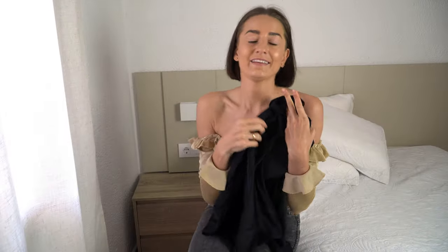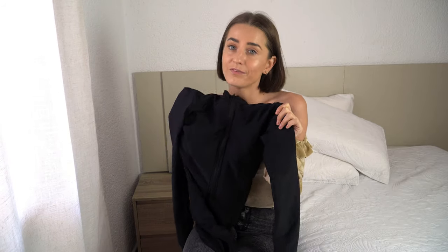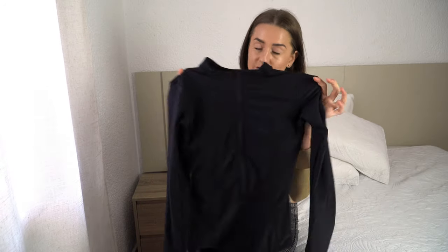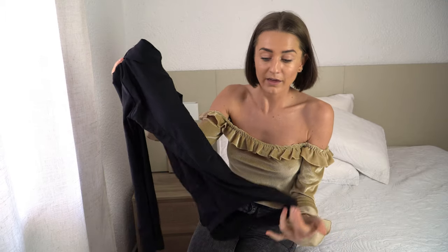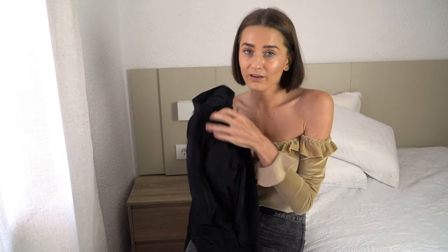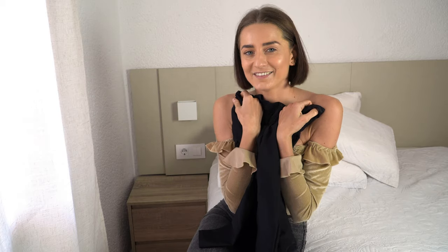I decided to order a black swimsuit because it's very comfortable to have one of these in your closet. This one is perfect for kayaking or surfing, or to do any activities at the beach. Very comfortable, I love the black color, very soft material. I really do like this one.